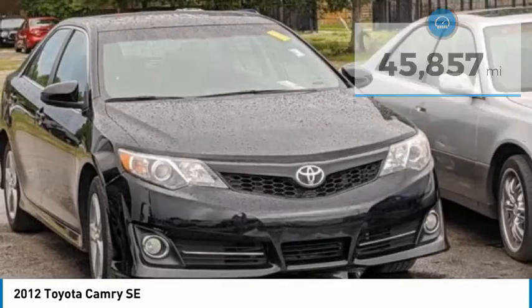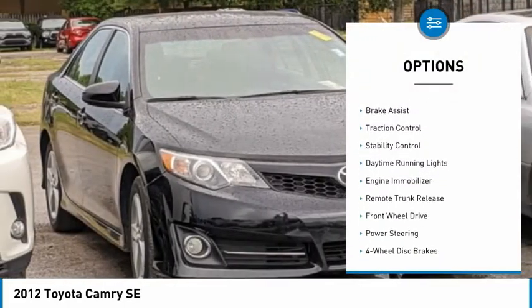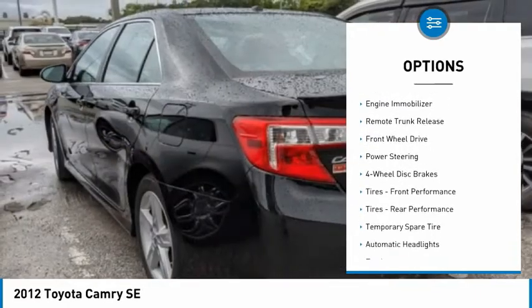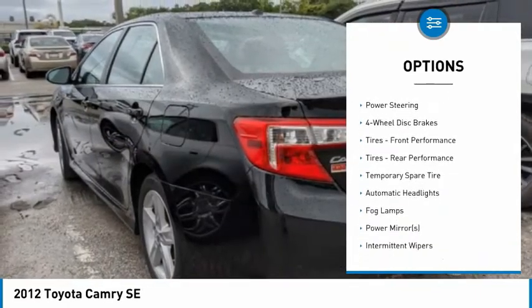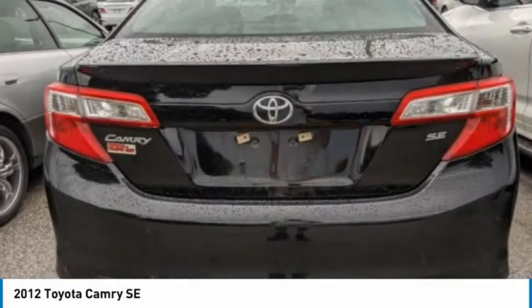Here are some of this vehicle's great options: tire pressure monitor, heated mirrors, aluminum wheels, rear spoiler, brake assist, traction control, stability control, daytime running lights, engine immobilizer, and remote trunk release.